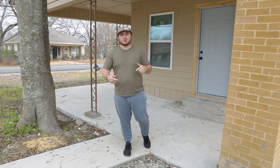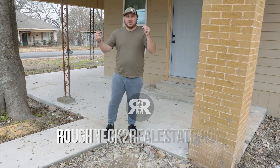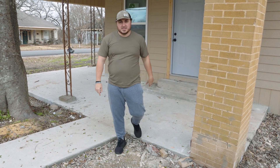Corey Thompson here, Roughneck Real Estate. If you want to see more projects like these, go down, like, subscribe — all the things — and let us know in the comments what you think about our project, the free sidewalk, and the driveway. That driveway is the best part. Go to roughneckrealestate.com for all your hard money needs — we'll loan you money so you can do your own projects like this. See you on the flip side.